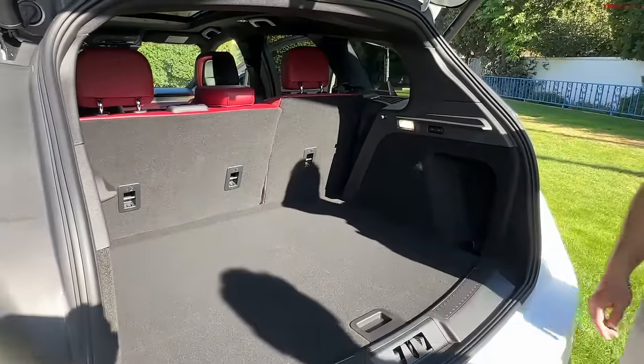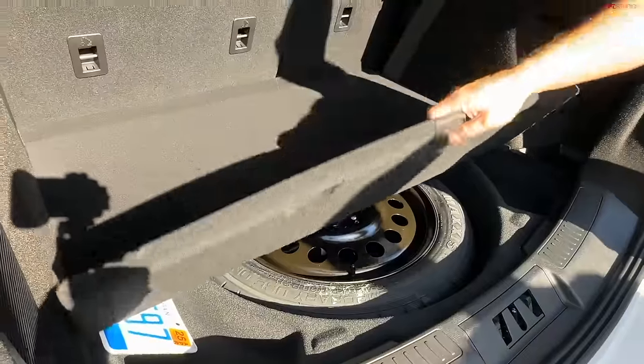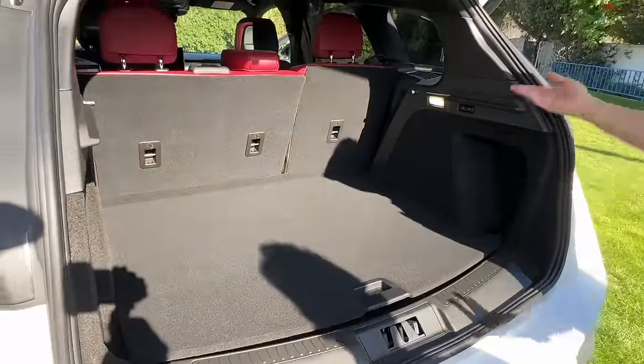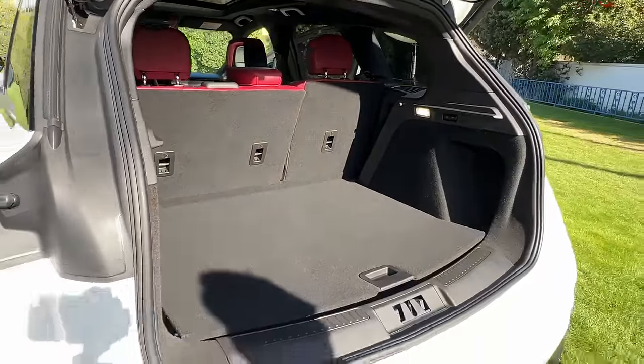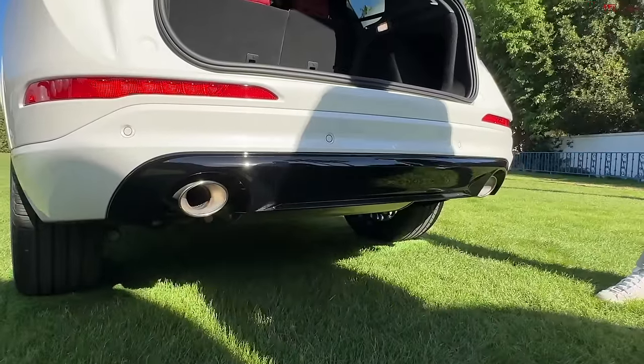It's very comparable to something like the NX. I think the RDX may have a little more space. There's also a temporary spare, which is nicer than a fix-a-flat kit. Overall, I actually like the real exhaust pipes, which you don't find on the new Nautilus when we get to that vehicle.